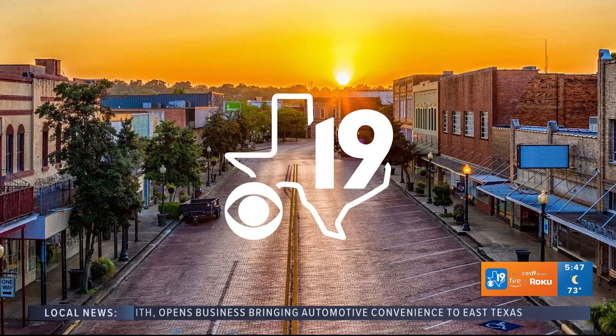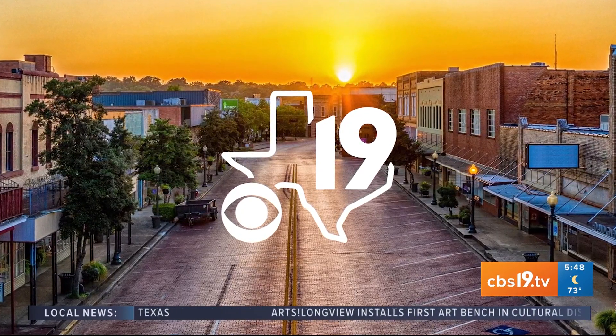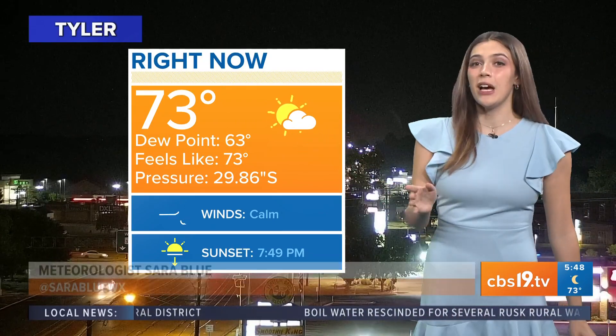We are in the 70s right now and check out those dew points — those are only in the low 60s, so it's not feeling humid and muggy and sticky today, which is very nice. Our feels-like temperature is just about the same as our actual air temperatures, something we haven't been seeing in quite some time.